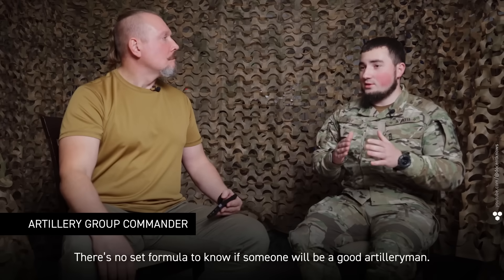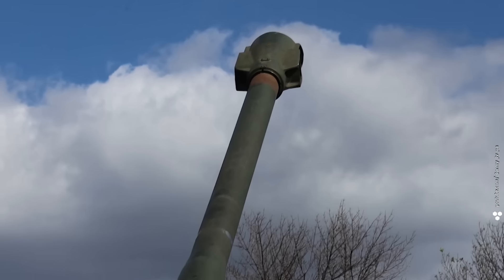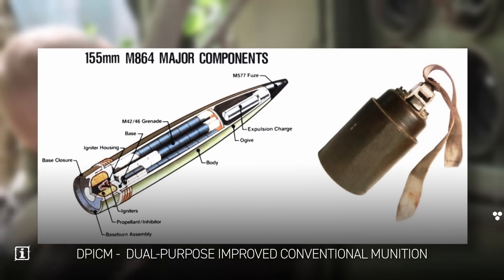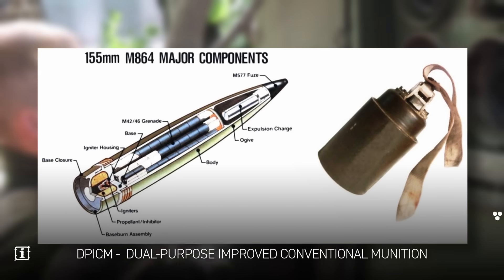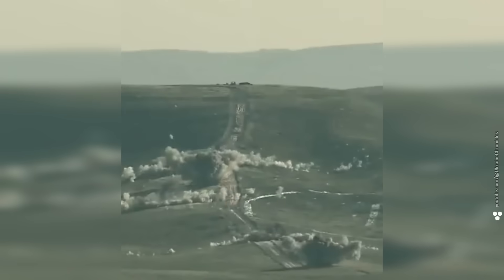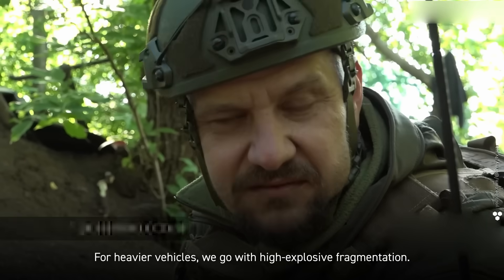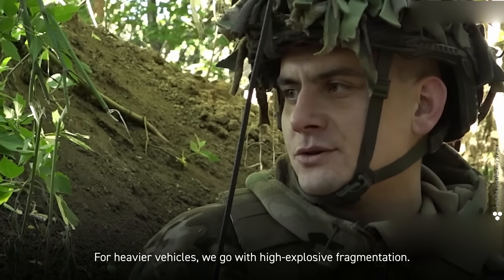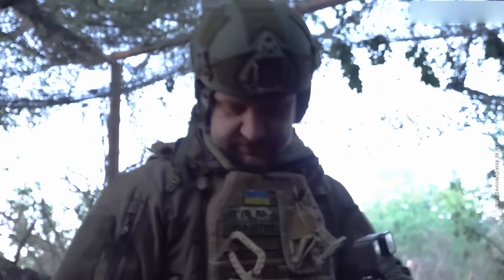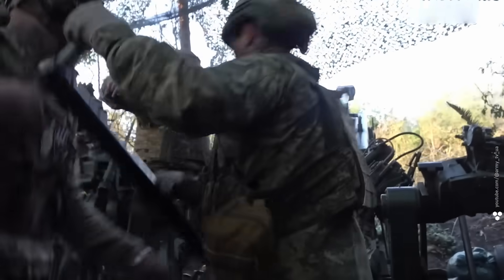There's no set formula to know if someone will be a good artilleryman, but it definitely helps if they've dealt with math in civilian life. Now — kabanchiki, the piglets. A DPICM round is packed with nasty surprises: shrapnel and mini bomblets. When it hits, there's no worse place to be on earth. We use cluster shells against infantry or light vehicles. For heavier vehicles we go with high explosive fragmentation, and for dugouts — straight HE shells.